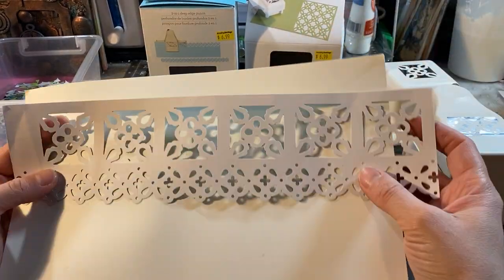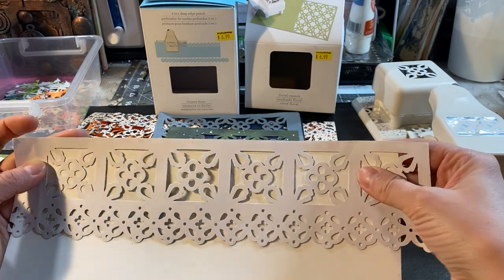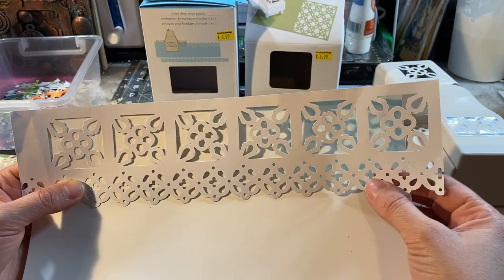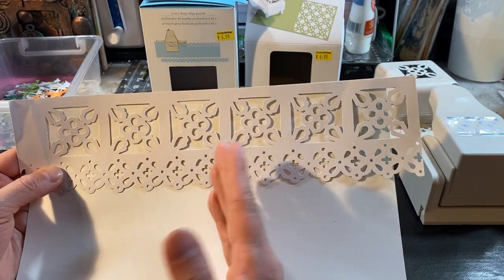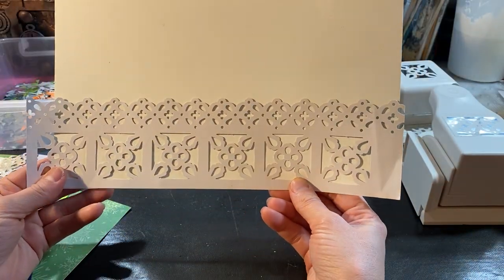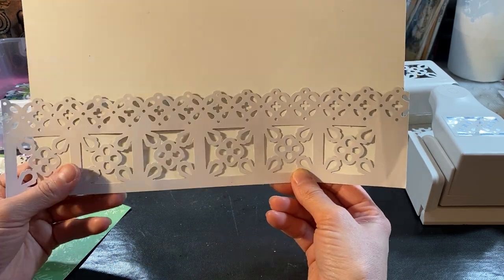You can use it as a border on a journal or something that you're doing. You can do it like this, or on a card, or something like a pocket. Also for scrapbooking.